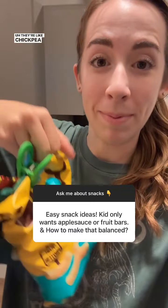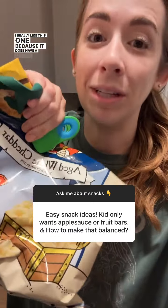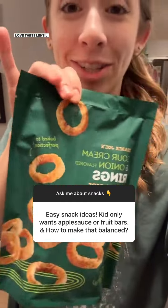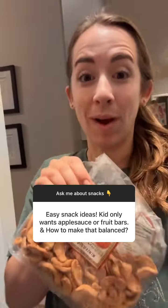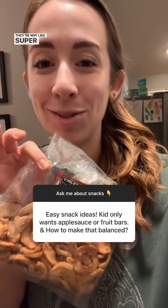These are like chickpea puffs, and Pirate's Booty — I really like this one because it does have a little bit of protein and fat, which makes it more filling too. I also love these lentil onion ring chips from Trader Joe's. And these fried apples from Trader Joe's are so good because they're soft, not super tough.